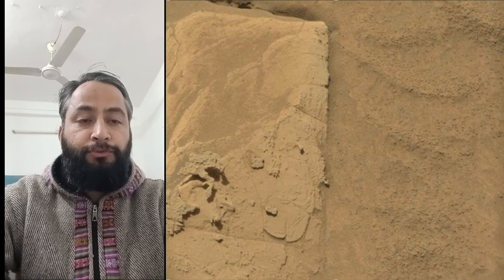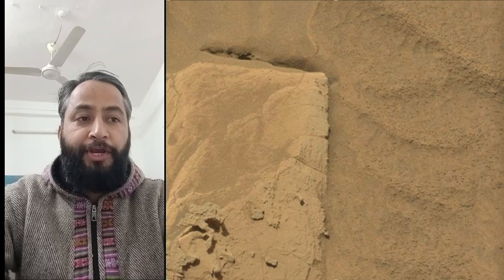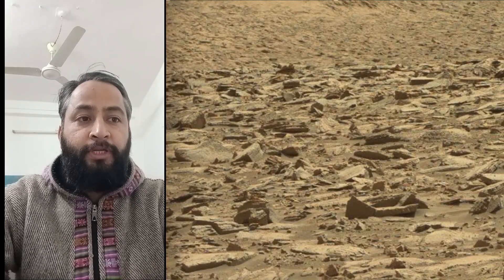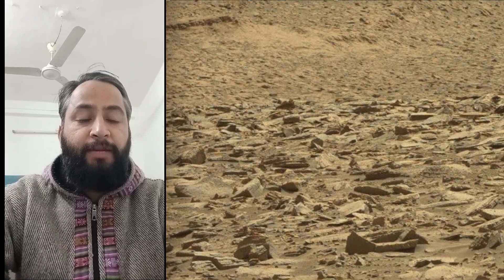As of February 2025, NASA's Mars Rover Curiosity is located in Gale Crater on Mars, exploring and tracking the foothills of Mount Sharp on the red planet Mars.